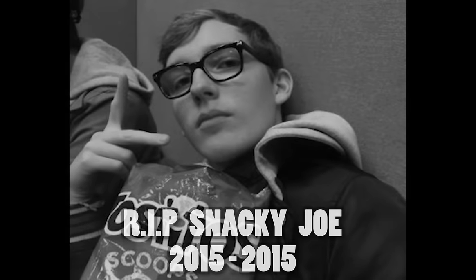Wait — Snacky Joe has killed himself. When somebody loved me, everything was beautiful. Every hour spent together lives within my heart. And when she was... Oh, Snacky Joe signing off right now. Thank you.